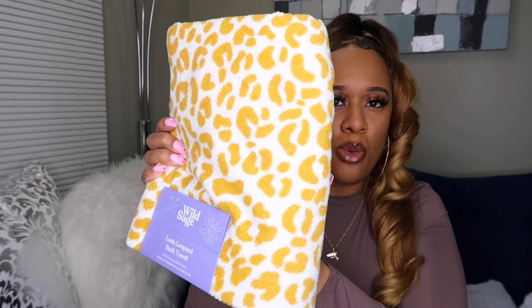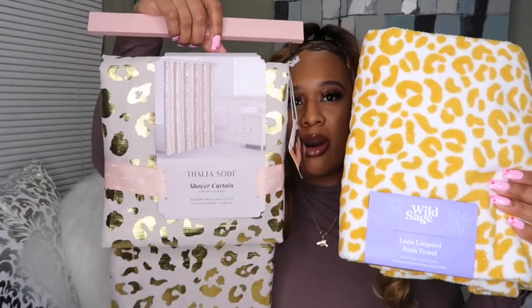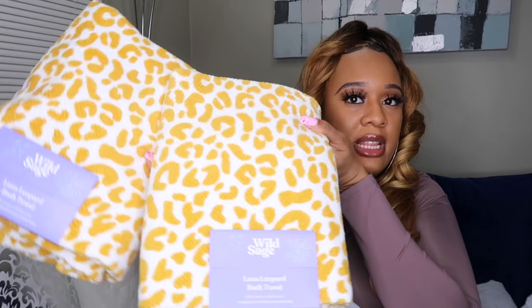My next item is from Bed Bath & Beyond. I ordered these leopard tiles online and they didn't look like I expected in person — they're more of a yellow-gold mustard color and they don't go well with the curtain at all. So I'm going to return them and look for tops that are more the same color as those rugs. If you're interested in these I'll link them below — they are good quality and feel great.